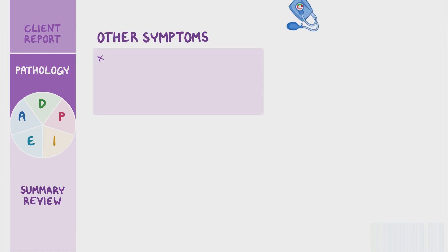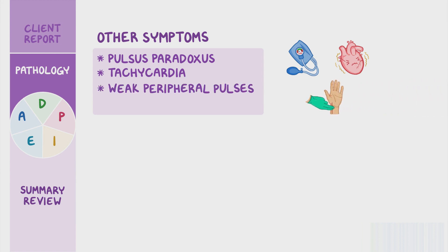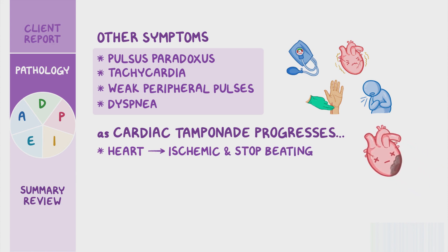Other symptoms that can be present include pulsus paradoxus, which is when the systolic blood pressure drops more than 10 millimeters of mercury during inspiration. Tachycardia results because less blood leaving the heart means less blood is reaching the organs and tissues, so the heart tries to compensate for the low output by beating faster. This decreased cardiac output can also lead to weak peripheral pulses. Pressure from the fluid accumulation can also cause chest pain or discomfort. Decreased cardiac output can cause dyspnea because there's less blood flow to the lungs. As cardiac tamponade progresses, the heart can ultimately become ischemic and stop beating altogether, requiring immediate intervention.